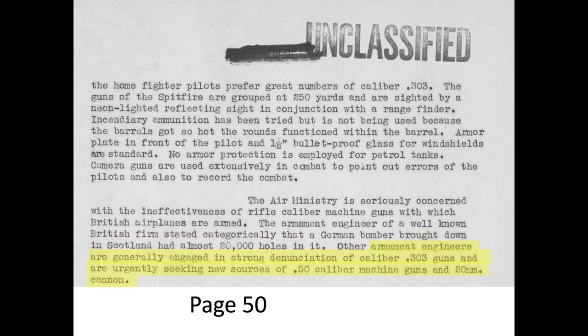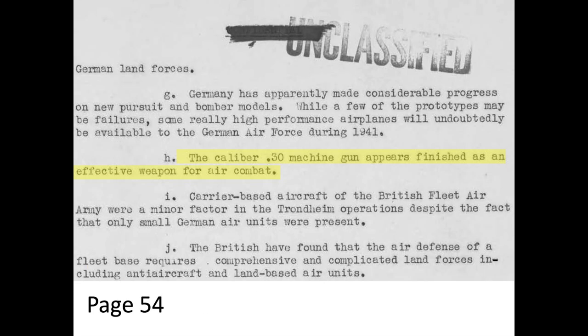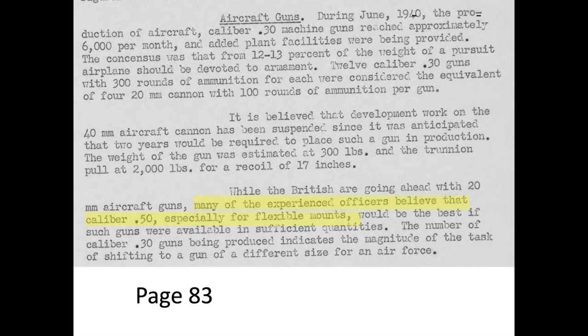Armament engineers were urging the replacement of the .303 caliber with either .50 caliber or 20 millimeter cannon. Page 54 of the document boldly states the .30 caliber machine gun appears to be finished as an effective weapon for air combat. Experienced British officers believed the .50 caliber gun should be considered for bomber flexible mounts in lieu of the .303, as discussed on page 84.